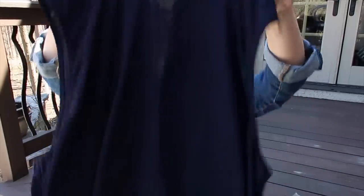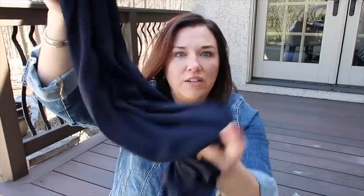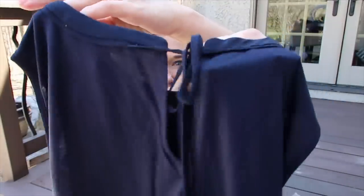Speaking of shells, I also got one in navy — just a navy crew neck, sleeveless, mixed media, very silky and smooth. Love these tie-neck-in-the-back styles.